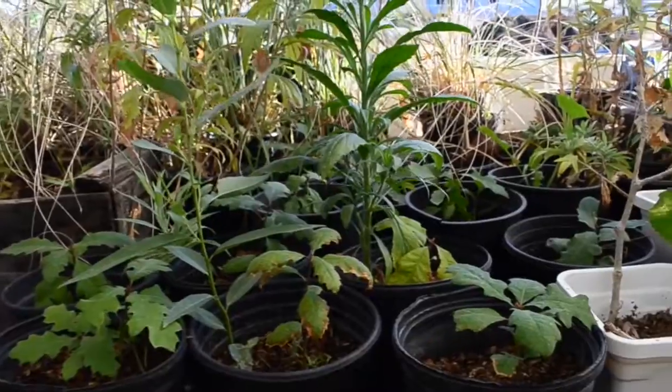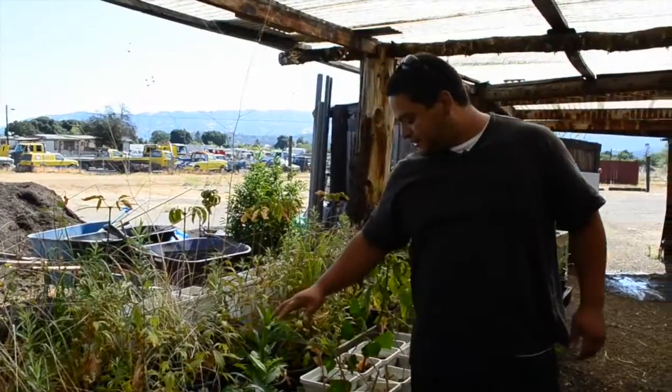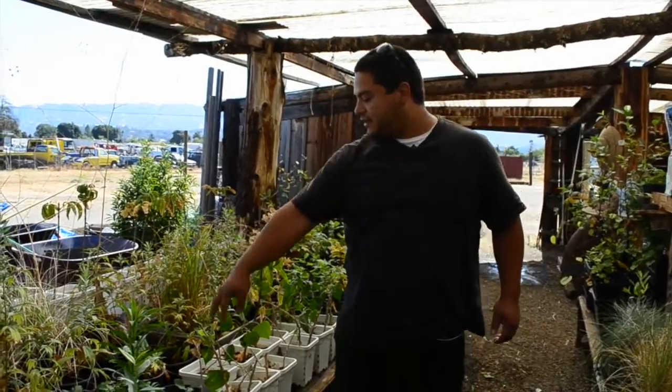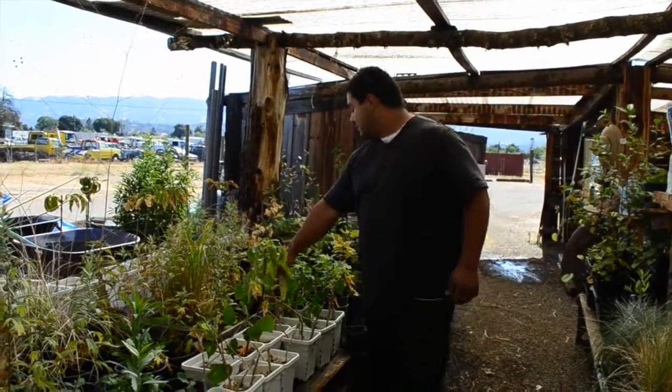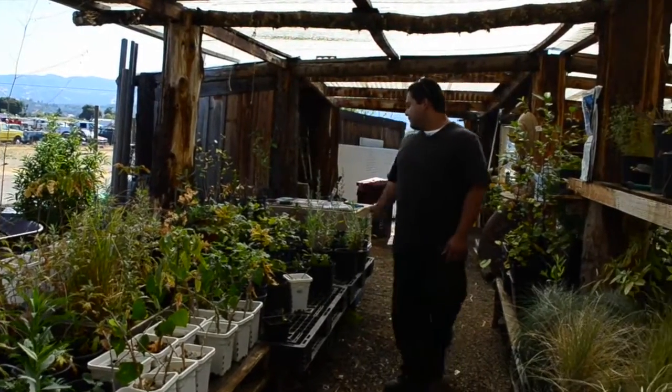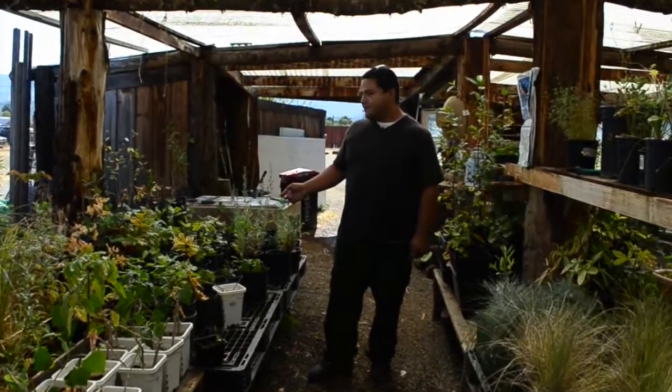Here's some black oaks. I collected these out in the field and just planted them here. This one's a Buckeye Cottonwood — another Grow Live box. Some blue oaks and valley oaks.